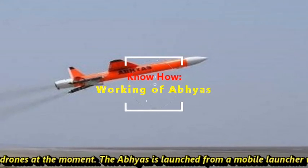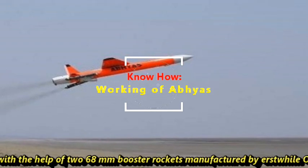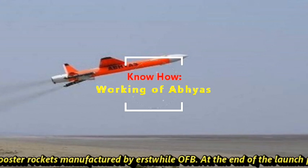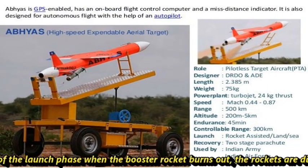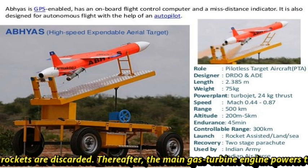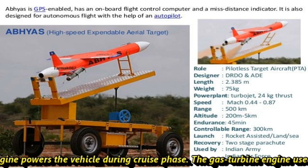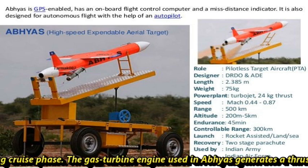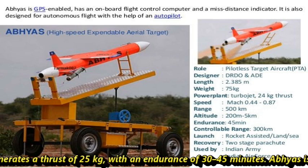Abhyas is launched from a mobile launcher with the help of 268 mm booster rockets manufactured by the erstwhile OFB. At the end of the launch phase, when the booster rocket burns out, the rockets are discarded. Thereafter, the main gas turbine engine powers the vehicle during the cruise phase, generating a thrust of 25 kg with an endurance of 30 to 45 minutes.